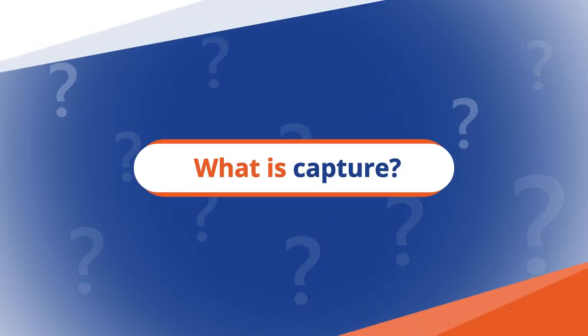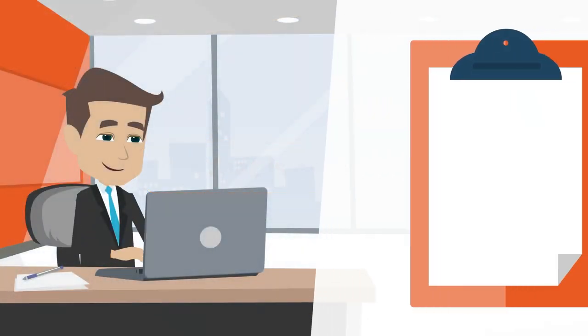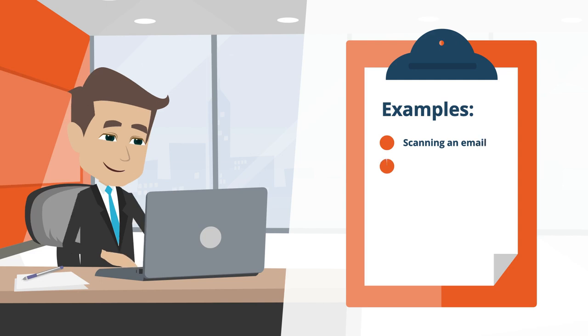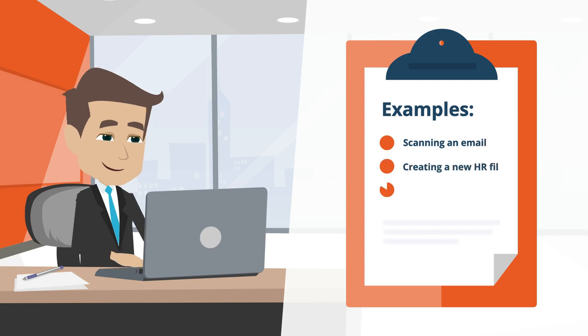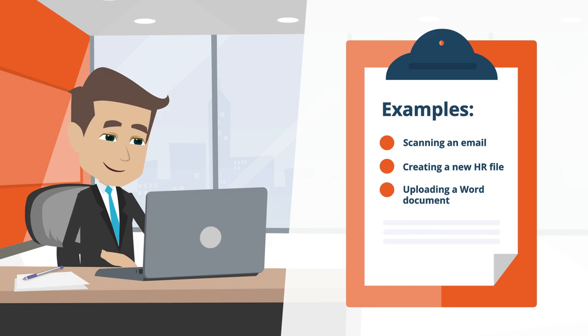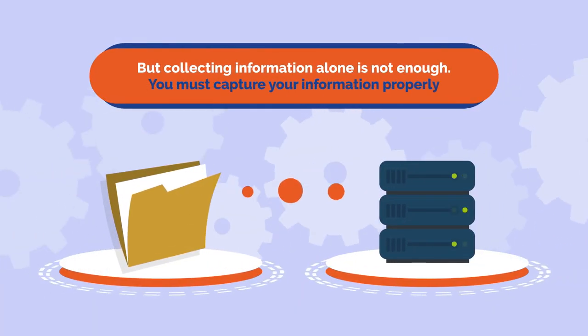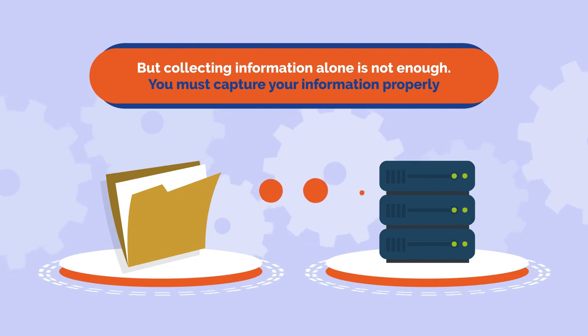What is Capture? Capture is any means of adding a piece of information into an information system. Scanning a piece of mail, for instance, or creating a new HR file or uploading a Word document are examples of Capture. But collecting information alone is not enough — you must capture your information properly.